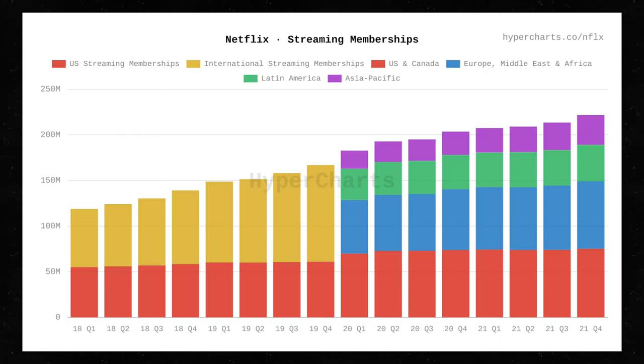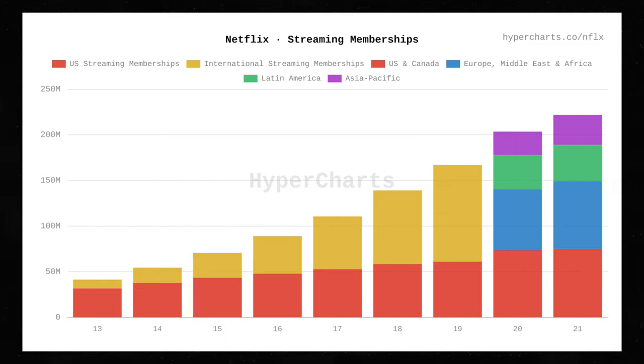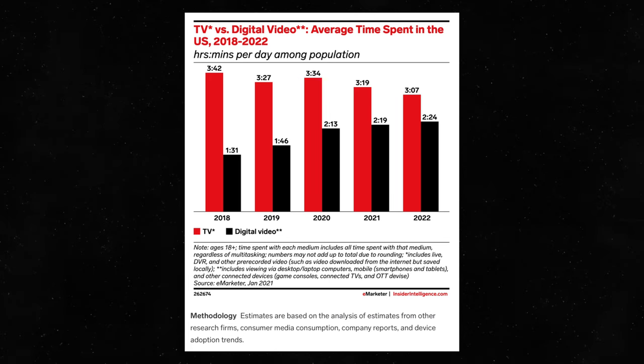Subscriber growth has slowed, but that was completely expected — there's only a limited number of people out there, so the number of subscribers can't grow exponentially forever. But there is still a lot of room for growth, especially outside of the US. The streaming industry definitely isn't going anywhere; it's actually continuing to grow. And I think that Netflix is by far the strongest player.